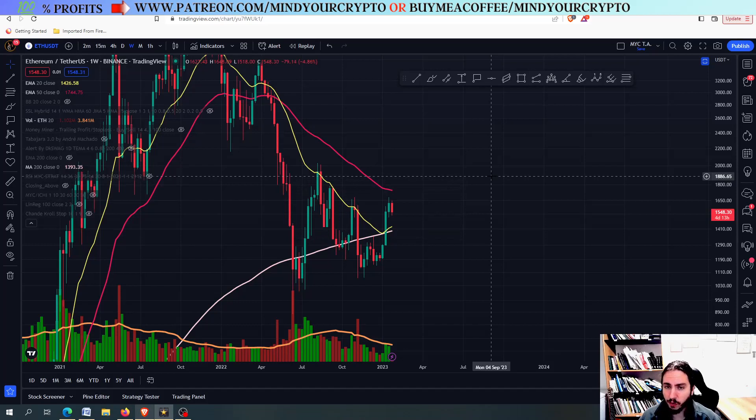Before we continue, do not forget to join our monthly subscription Patreon slash MindYourCrypto. You will get easy profits trading 200 altcoins, a manual system with over 90% win ratio, personal guidance, educational videos, and many other benefits.